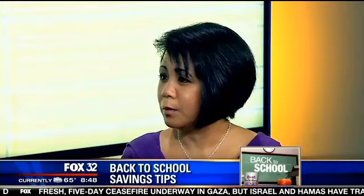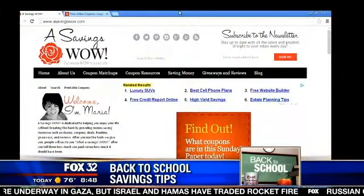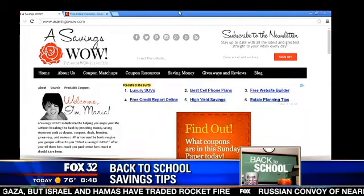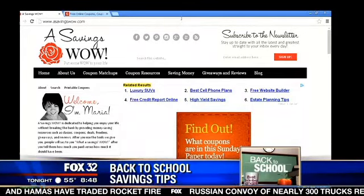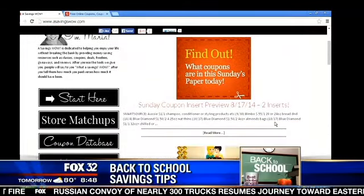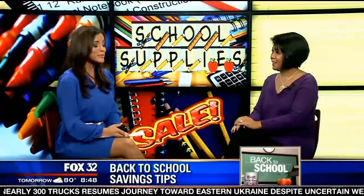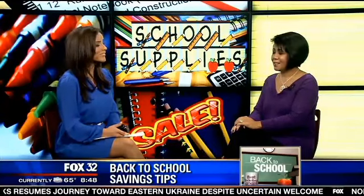Also look for coupons on sites like savings.com, because right now they have two of the only available Crayola coupons. You can also go to asavingswow.com and print those out as well. Thank you so much Maria for coming in — great advice for parents. It's expensive to have kids, especially when they go back to school!